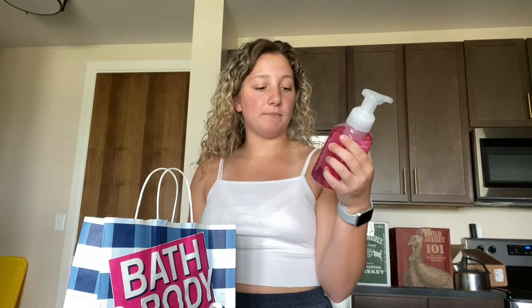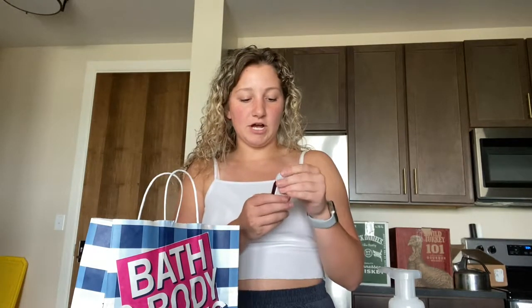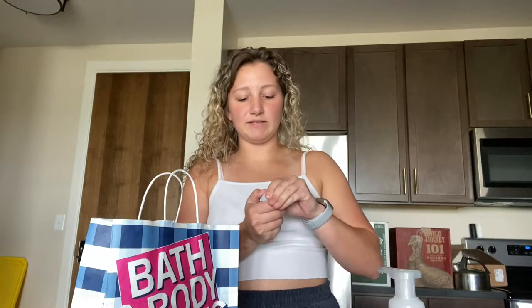So I got this rosewater and ivy hand soap — I love their hand soap, it's so good — and then I got just this plain gray hand sanitizer holder because I broke my other one. I got a champagne apple and honey hand sanitizer. Let me smell this one — oh that smells good, I always love the scent of apple.